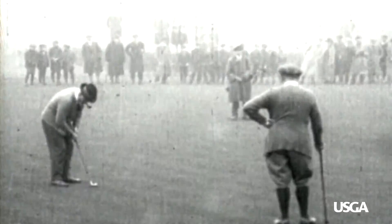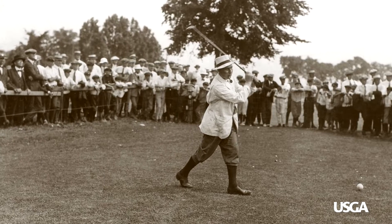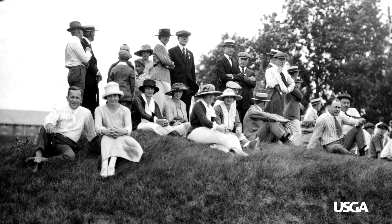The genesis of the Green Section was our US Open in 1920 at Inverness Club. In the lead-up to that event, they were looking for solid, reliable information on growing good healthy turf for championship play and really found that there was a dearth of it. So the USGA, as part of its mission, took it upon itself to launch a research program into turf grass for the purpose of the championship, but ultimately that helped everyone.